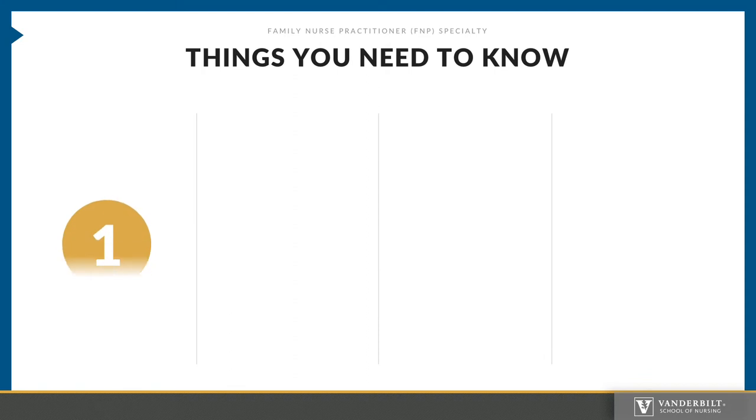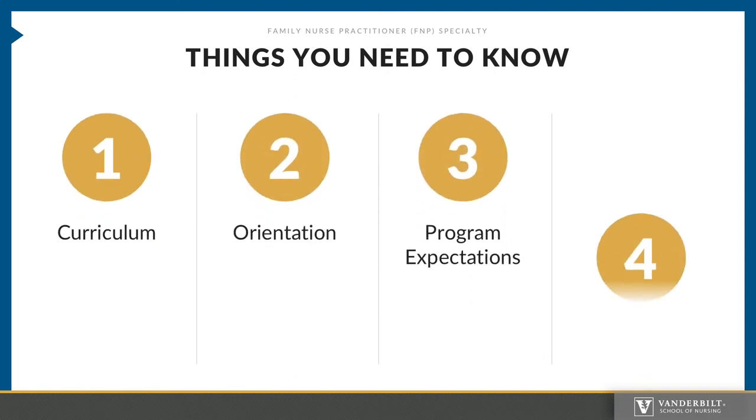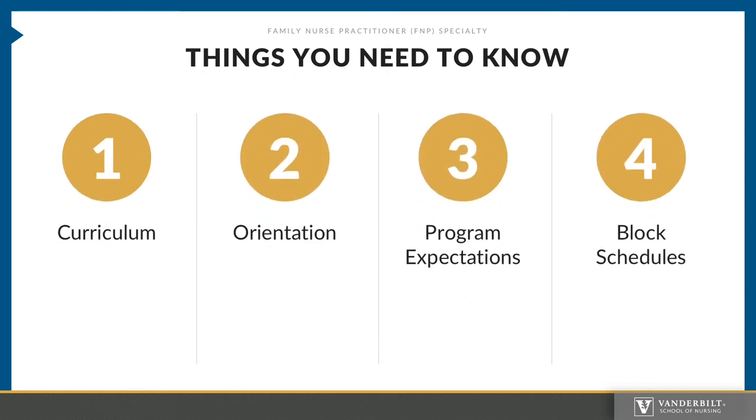There are four things that we will discuss in this webinar: curriculum, orientation, block schedules, and program expectations. This will help alleviate some of the anxiety you may have and answer any pertinent questions related to the program and its expectations.